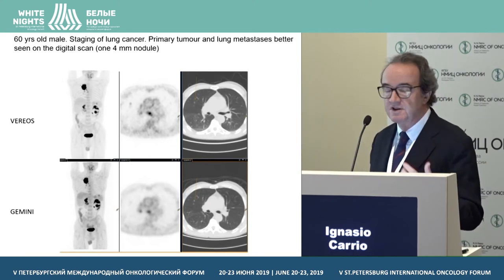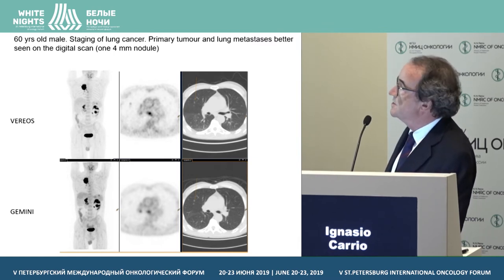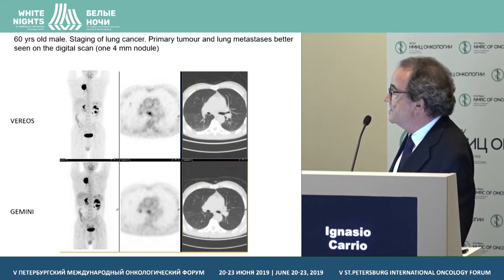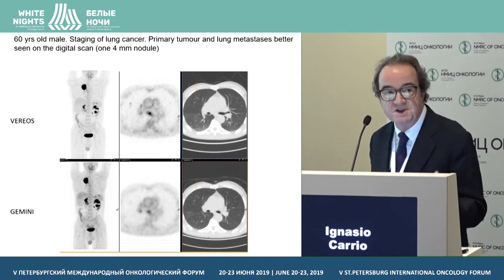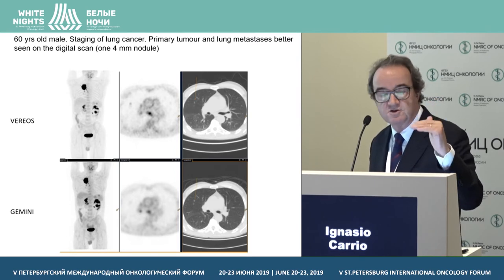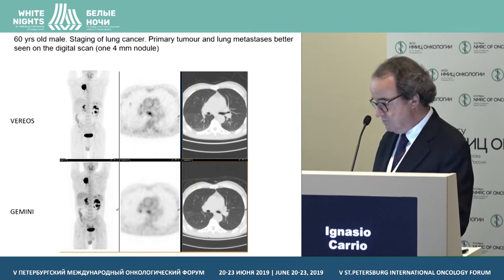Now about the size of lesions we can detect. This is a 60-year-old male presenting for staging of lung cancer. The primary tumor and lung metastases are better seen on the digital compared to the analog. But there is a small nodule of four millimeters that is barely seen on the digital and was missed on the analog scan. We believe that for lung nodules, we can lower our threshold of detectability down to approximately three to four millimeters.